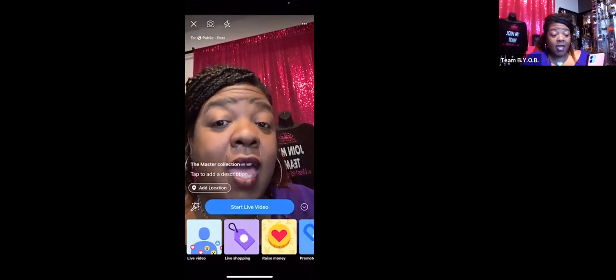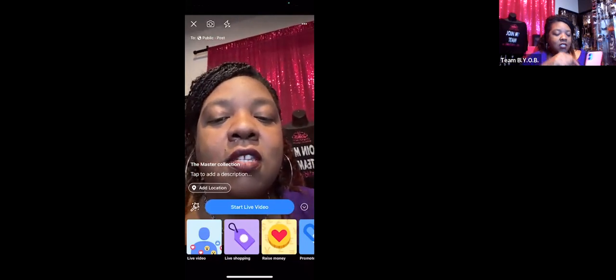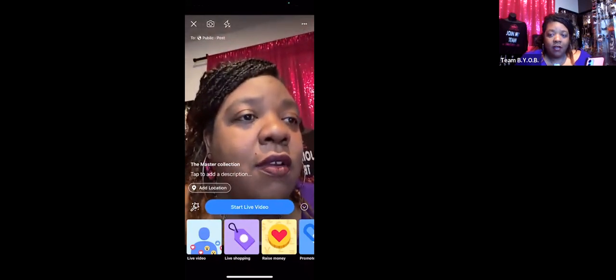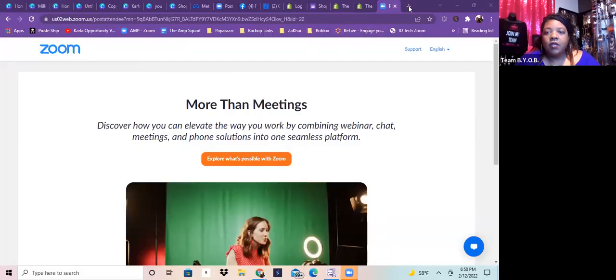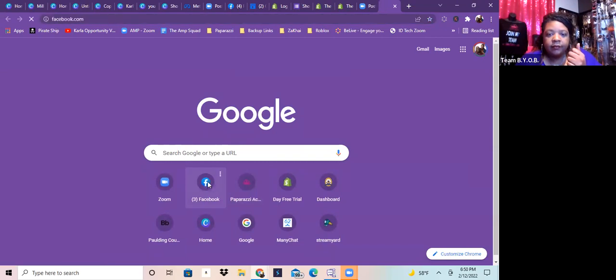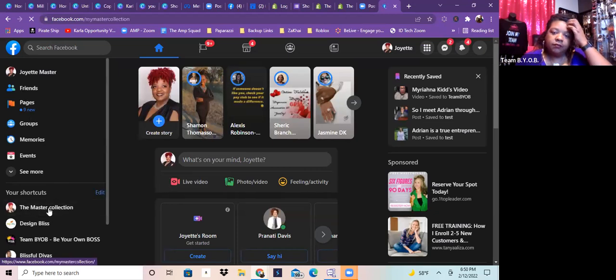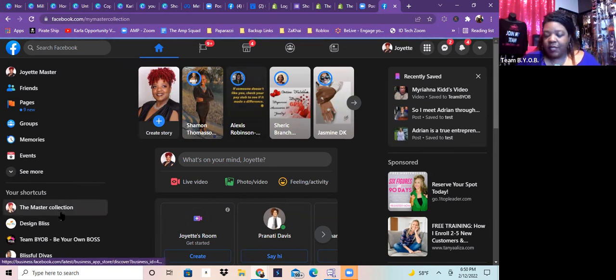I just wanted to show you guys that when you first do it, it takes you over to that page so you can see how to do it. Now I'm going to stop sharing my screen and show you the other way — from my Facebook Business Page on the computer. So we're going to open up Facebook and go to my business page, because I want you guys to see how to get there from your business page.